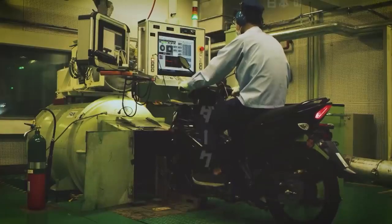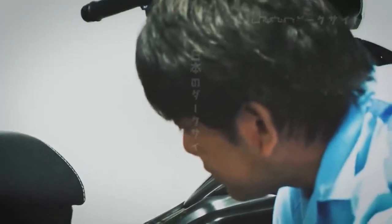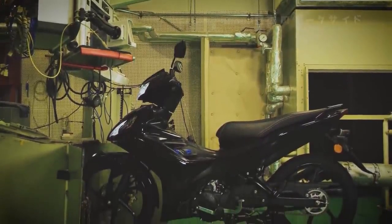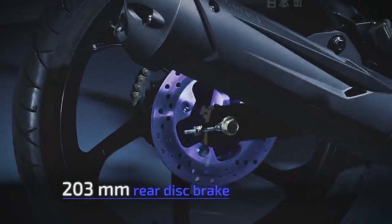The throttle was also tuned to provide more linear response. The rear suspension settings were also revamped, leading to more predictable behavior and good stability at high speed. The result was an all-new level of riding feel and rideability, as well as significantly higher fuel efficiency. The new model also gains a rear disc brake, giving the rider more stopping power as well as greater control.